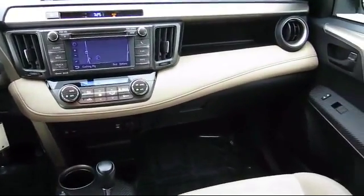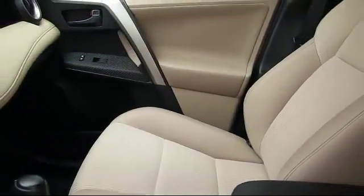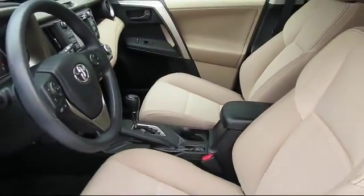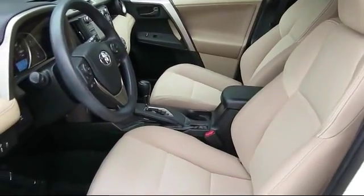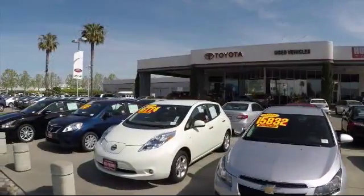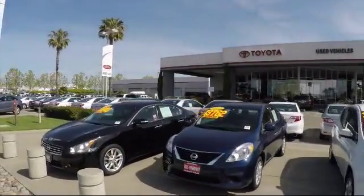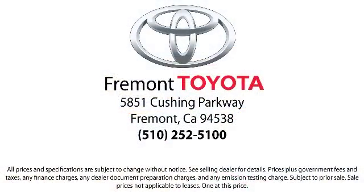On top of that, our friendly and knowledgeable staff is always ready to serve you with the help and respect you deserve. Ready to set up a test drive? Come visit Fremont Toyota today. We're located at 5851 Cushing Parkway in Fremont. Se habla español! Fremont Toyota.